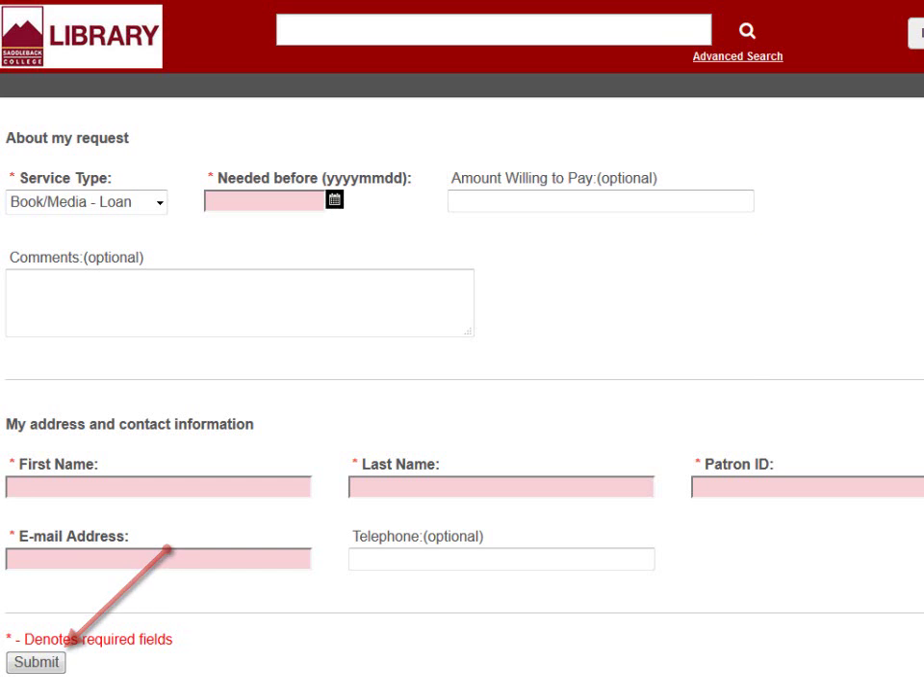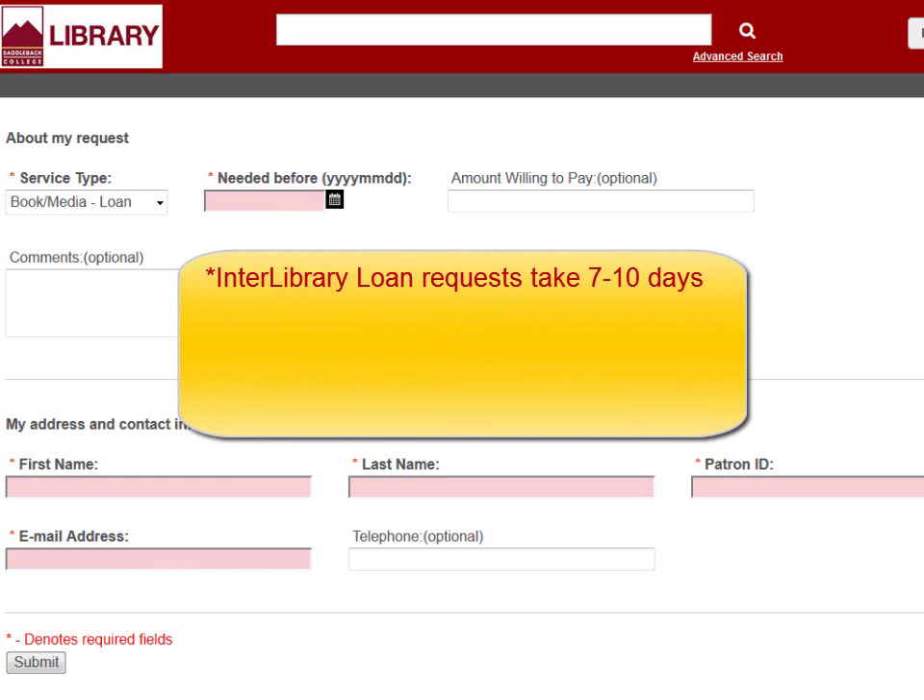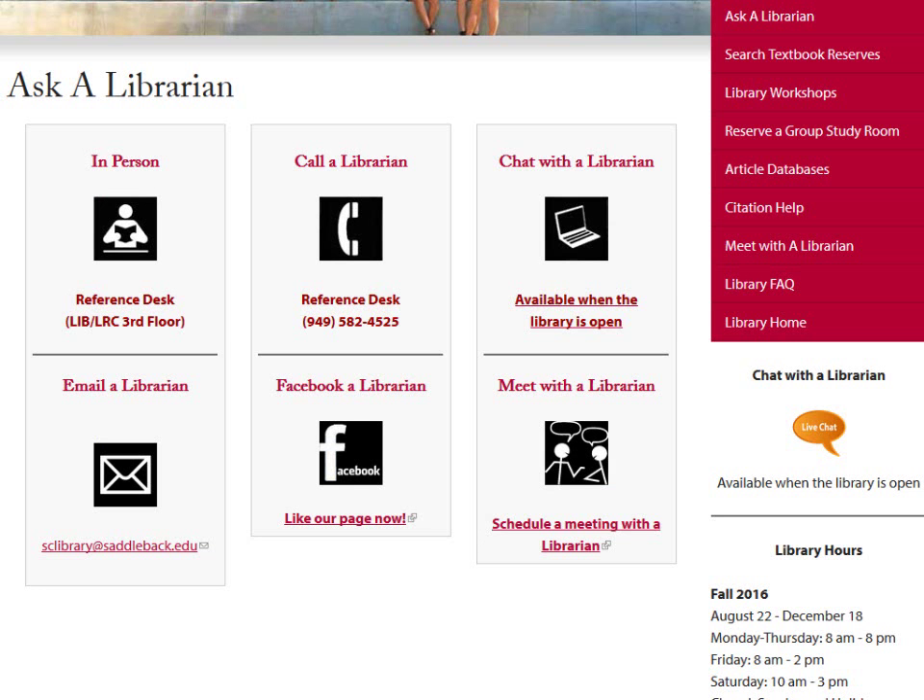When you're finished, click Submit. Typically, interlibrary loan requests arrive within seven to ten business days, but that can vary depending on which library is willing to loan the item. When the book does arrive at Saddleback, you will receive an email notification to come pick it up. That's the end of this video. If you have any questions or need more help, visit us at the reference desk, call us, or chat with us online.